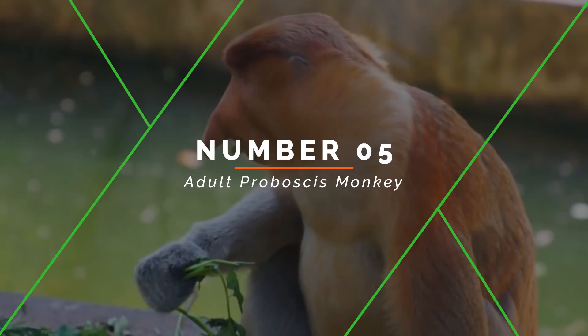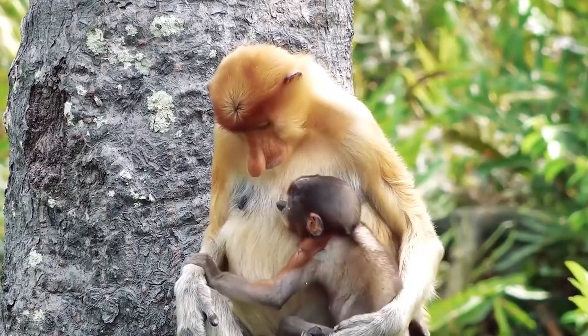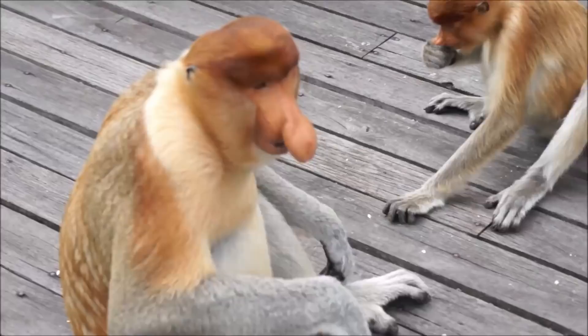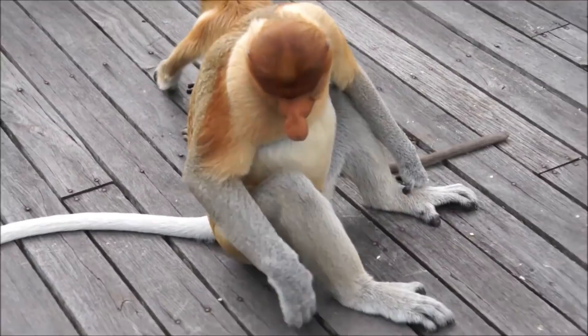Number 5: Adult Proboscis Monkey. Proboscis monkeys are the primate world's swimmers. They have even evolved webbed feet and hands to help them outpace crocodiles, which is one of their natural predators. They frequently leap from tree limbs and hit the water with a comical belly flop. You might find this hard to believe, but male proboscis monkeys use their noses to attract mates — this outsized organ creates an echo chamber that amplifies the monkey's call, impressing females and intimidating rival males.